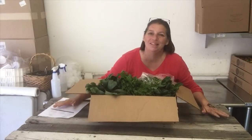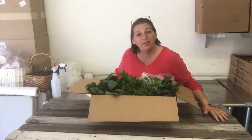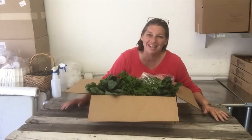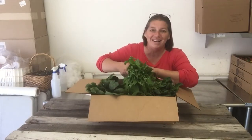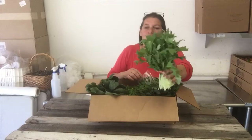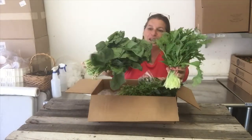Hi there, it's Yvonne with Daily Harvest Express. I want to show you what's coming in your fruit and veggie box. This is for the week of June 25th, 2018, and I sure do hope you've been enjoying them. Remember, it is kind to share — so share with your friends and neighbors how great these boxes are looking.